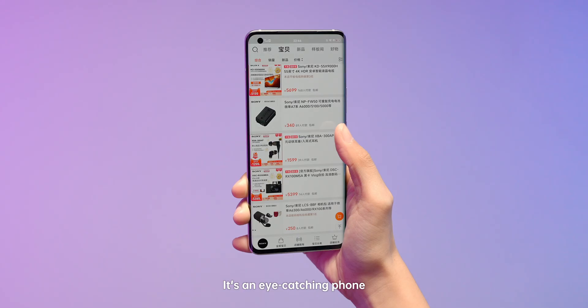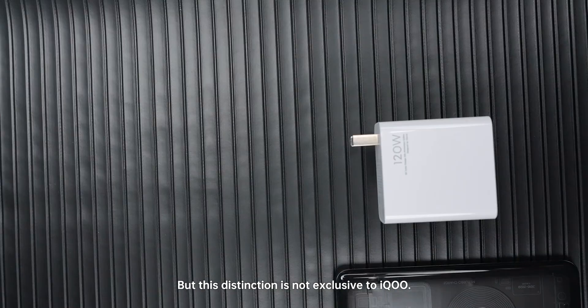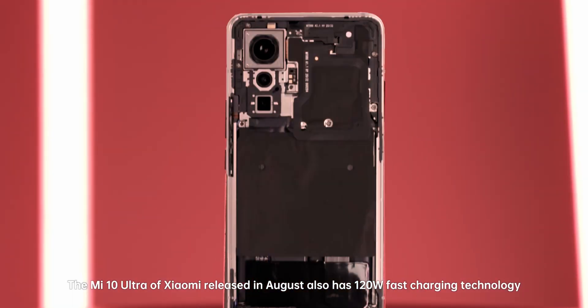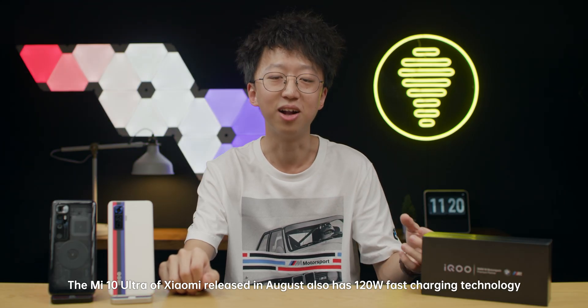It's an eye-catching phone. Even though it's the world's fastest charging phone, this distinction is not exclusive to iQoo. The Mi 10 Ultra of Xiaomi, released in August, also has 120 watts fast charging technology.